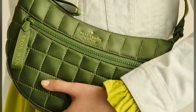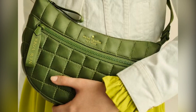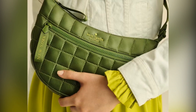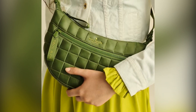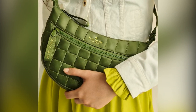Before we wrap up, did you hear that Uggs has restocked their viral Taz slippers? Make sure to grab yours before they sell out again — all sizes are available right now. Thanks for tuning in to Backstage Pass. Don't forget to hit that like button, subscribe for more insider fashion news, and let us know in the comments which Kate Spade bag you're planning to snag during this amazing sale.